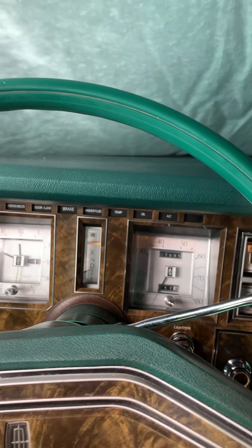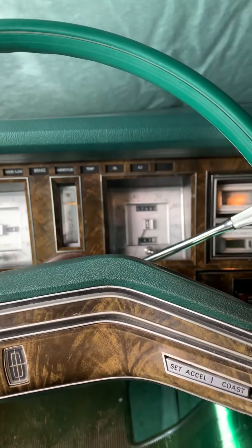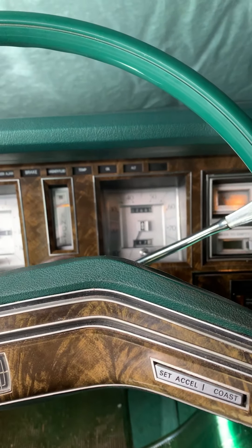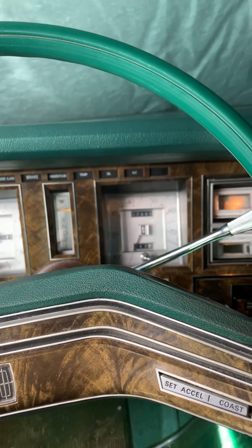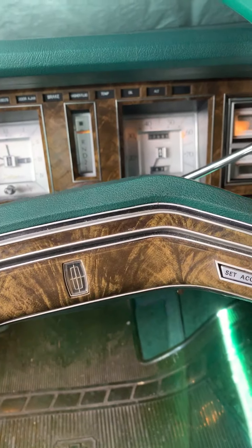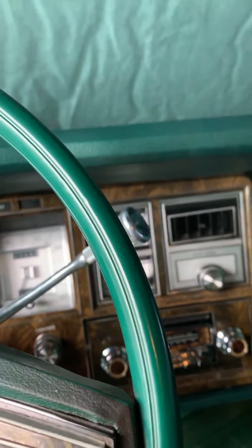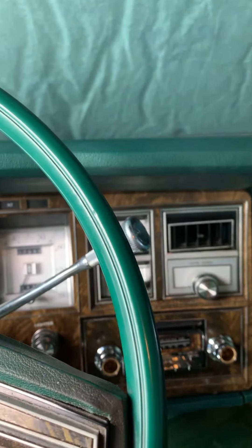We've got a negative 23 degree Fahrenheit temperature today, January 30th, 2019 — negative 30 Celsius. We have a 1978 Lincoln Continental Mark 5. It's been sitting here for a while. It's got a 7.5 liter big block V8 motor. I'm going to see if I can get it to start.